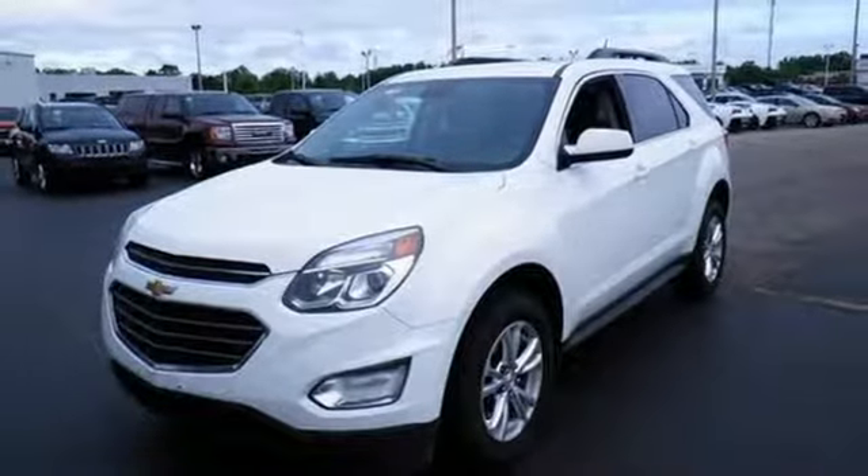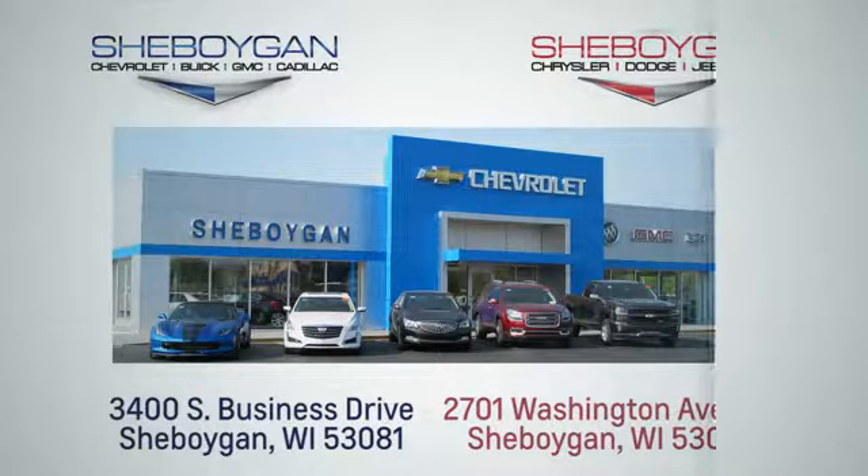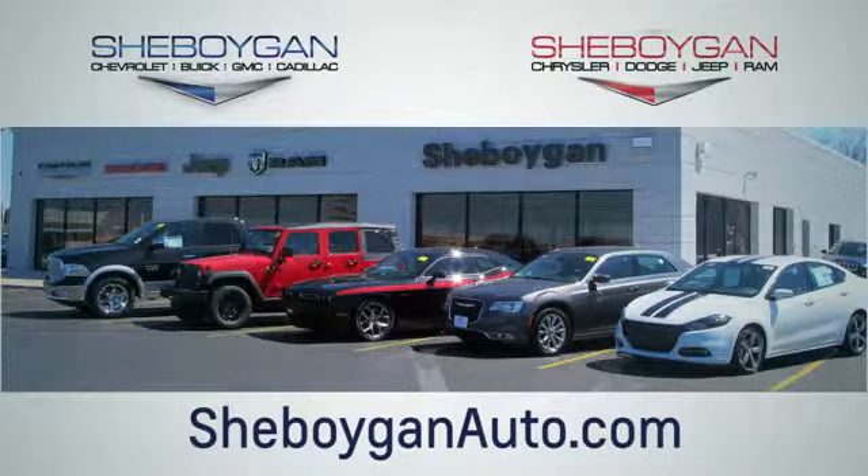Experience it for yourself today. Choose Sheboygan Auto. We're conveniently located at 3400 South Business Drive or at 2701 Washington Avenue in Sheboygan, Wisconsin. Sheboyganautos.com.